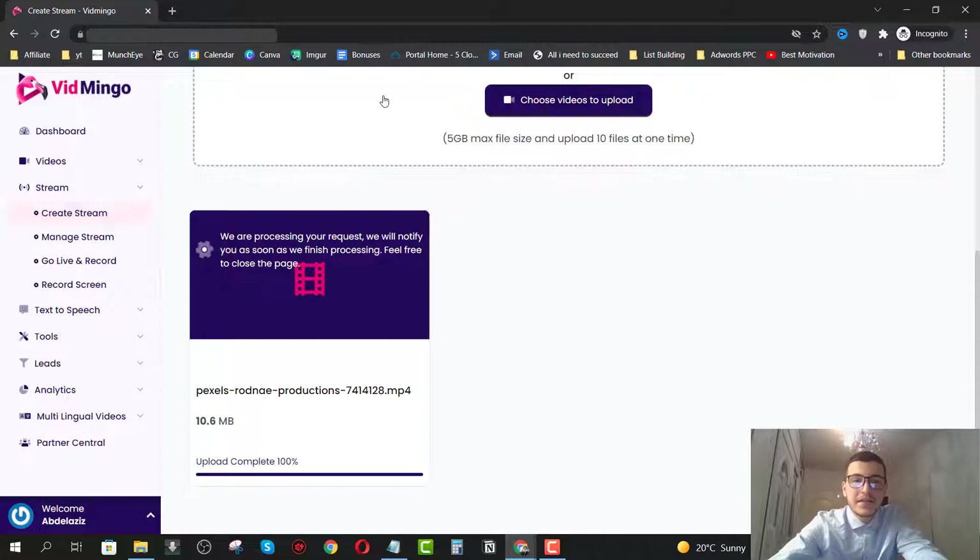The stream feature is basically a pre-recorded live stream — like an automated webinar session that big marketers run. You can do that with Vidmingo as well, which saves you from buying a membership at platforms like GoToWebinar or WebinarJam, which charge $37 for 500 seats. You can go ahead and host these pre-recorded webinars. Once processing is complete, we'll go to manage streams and manage the stream we just uploaded.